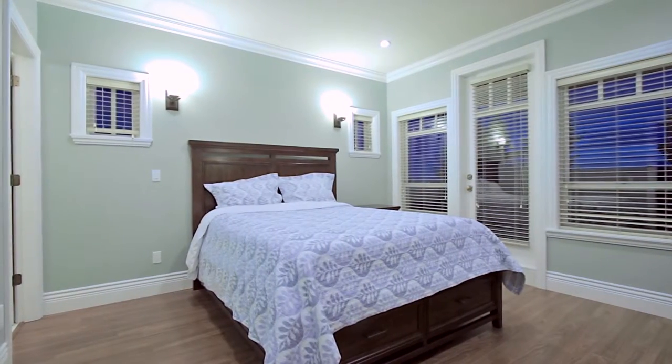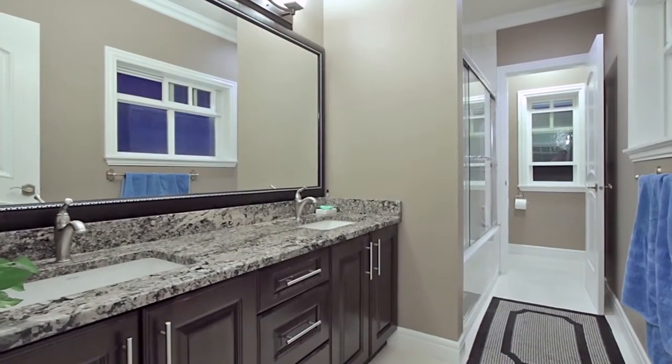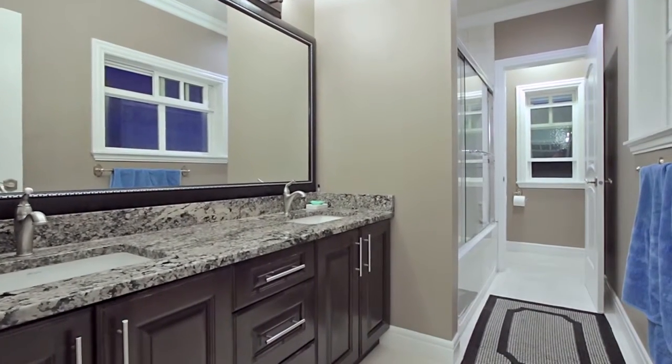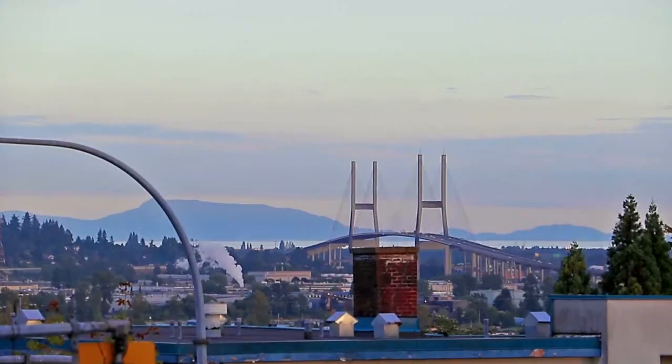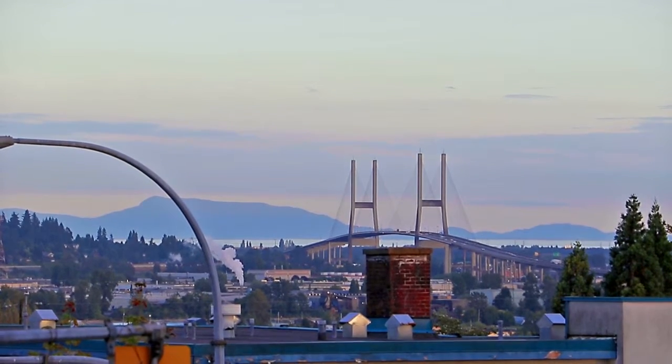Come upstairs to see your master suite, which features a walk-in closet, a private en suite bathroom with double vanity and a jetted tub, and a door to a private balcony with southeast views towards the Alex Fraser Bridge and Gulf Islands.